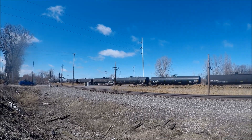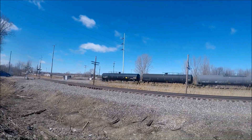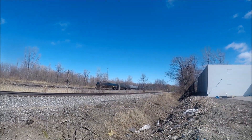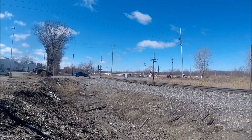That looks like a new CSX boxcar. There's the end. I do not know what train this is, but if we end up finding out later, we'll let you know. And there it goes. And up go the gates. Alright, thanks for watching. Please subscribe to GTR Bricks. See y'all, bye.